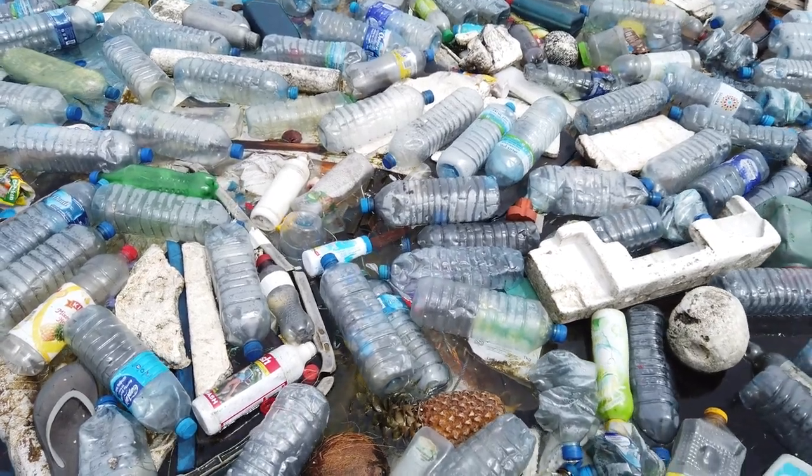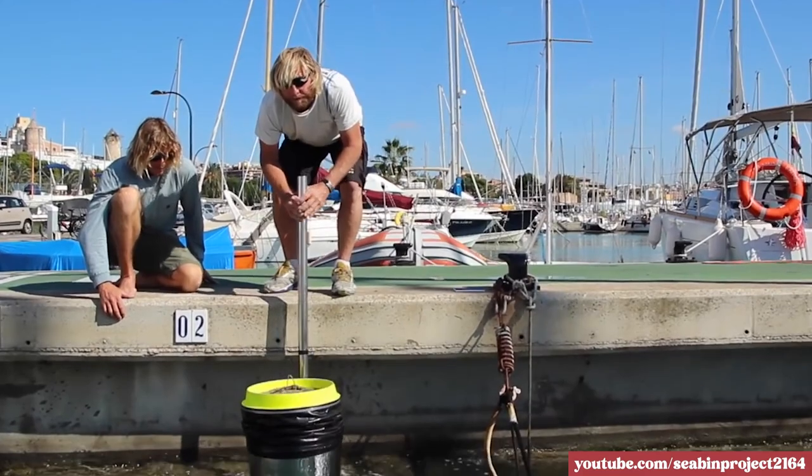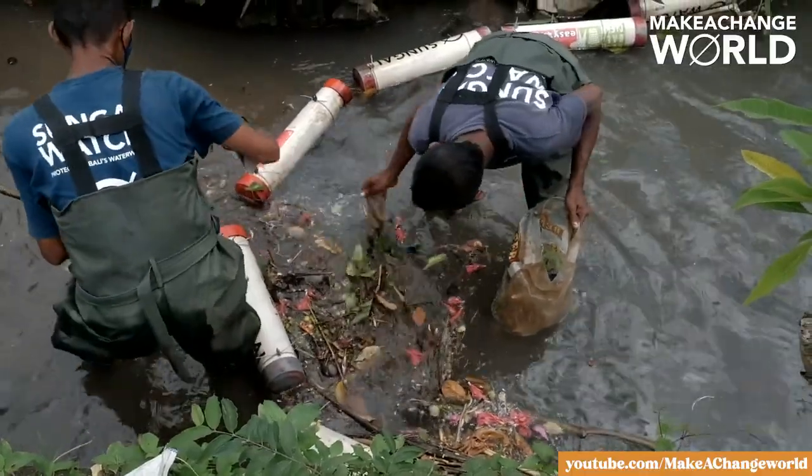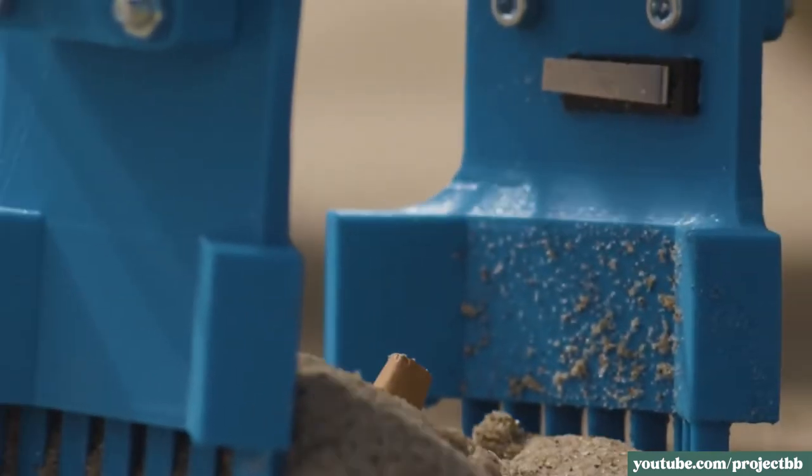The good news is inventions like the sea bin are just the start of the many ways we can help, and there are people the world over doing their part to clean up the oceans. The sea bin and other waste collection inventions are helping, but we can only hope we don't need them in the future. The best thing we can do is reduce the amount of single-use plastic we use and dispose of it correctly so it doesn't end up in the wrong place.